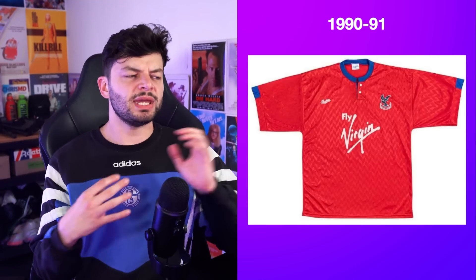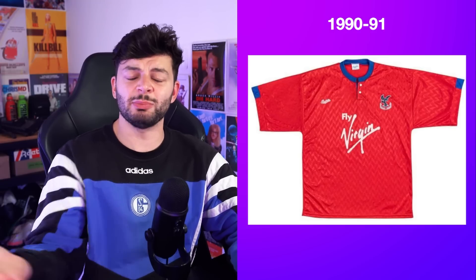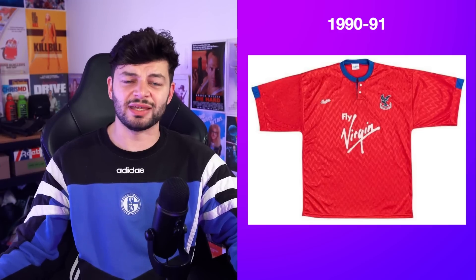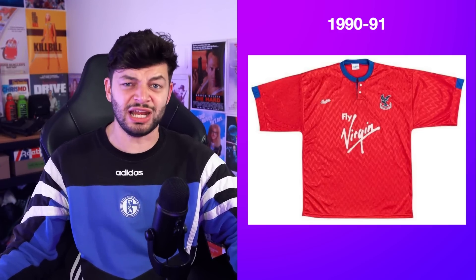What would be odd though — the idea of when would you wear this. The home kit's going to be blue and red, you can't play a red team in the home kit, and you can't play a red team in this kit either. So when would you? Were they doing a cash grab in the early 90s? I'm not sure. This just feels silly.